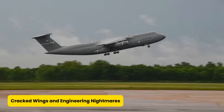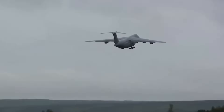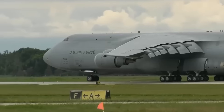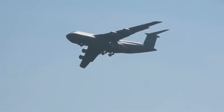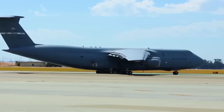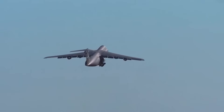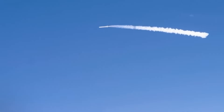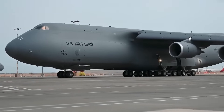Cracked wings and engineering nightmares: when you try to build something the size of a flying football field, things are bound to get bumpy. The C-5A's early years were plagued by technical issues, especially its wings. During test flights, engineers discovered cracks — never a good sign when you are trying to defy gravity. A combination of design flaws and production hiccups had turned the wings into structural drama queens. The Air Force had to ground the fleet while Lockheed reinforced the wings with extra metal and tweaks, which unfortunately added weight and sapped performance.